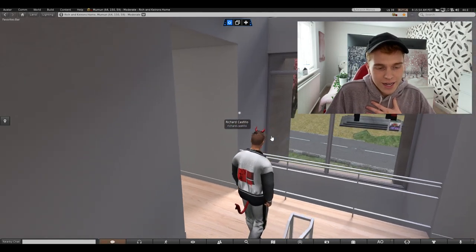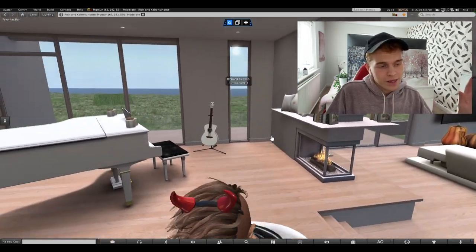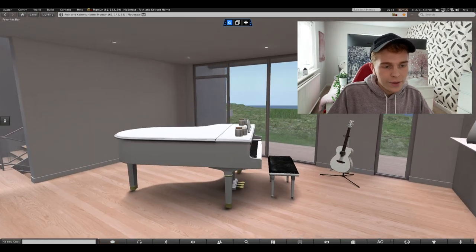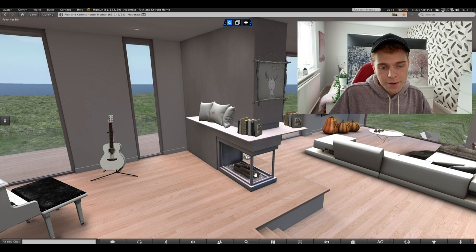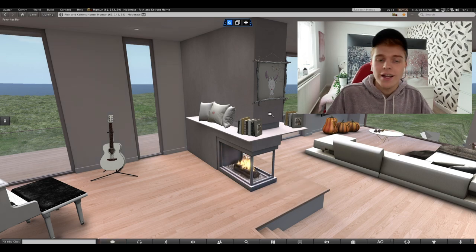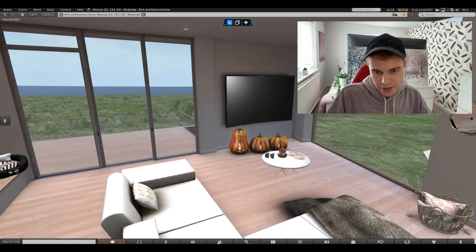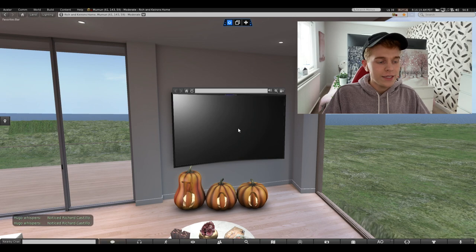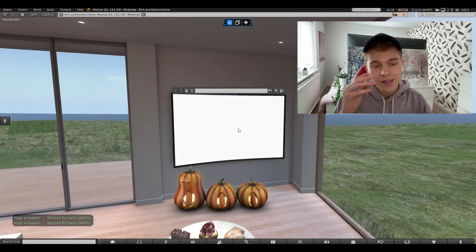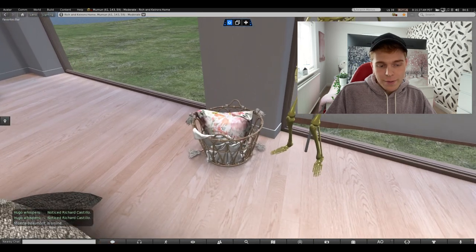As you come up the stairs and turn left, we get into our main living space. I have a grand piano with some candles, I've got my guitar, we've got the fireplace which does turn off and on, we've got some books, we've got my dog's bed, and some more decorations. Because it's nearly Halloween, we've got our pumpkin which says boo. We've got my TV which does work — if you click it you can go on YouTube and watch videos. I've got my blankets.